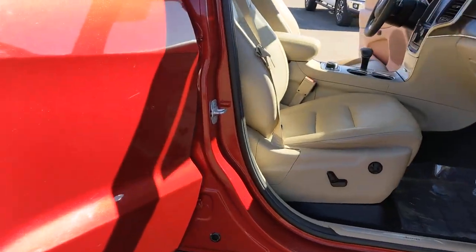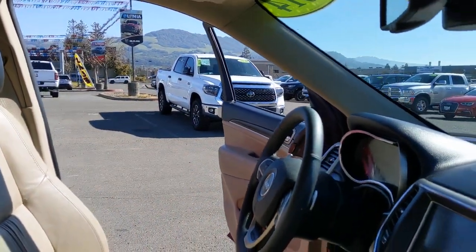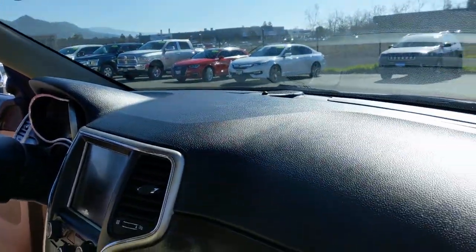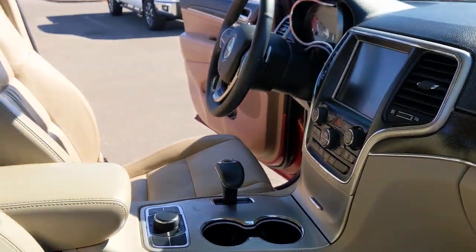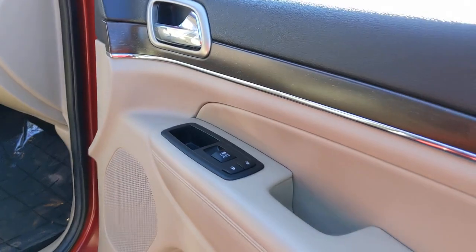These are just some of the great options this vehicle comes with: heated driver's seat, keyless entry, wood grain interior trim, sunroof, power lift gate, fog lamps, heated mirrors, iPod and MP3 input, backup camera, and a V6 cylinder engine.